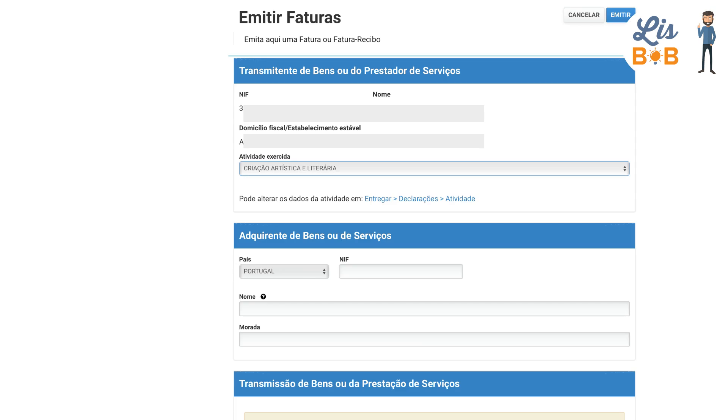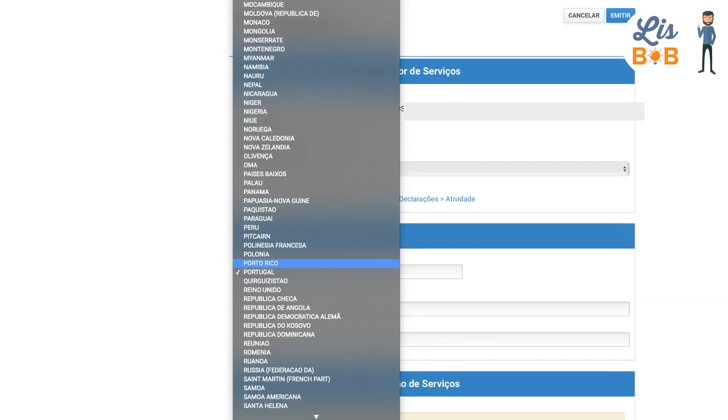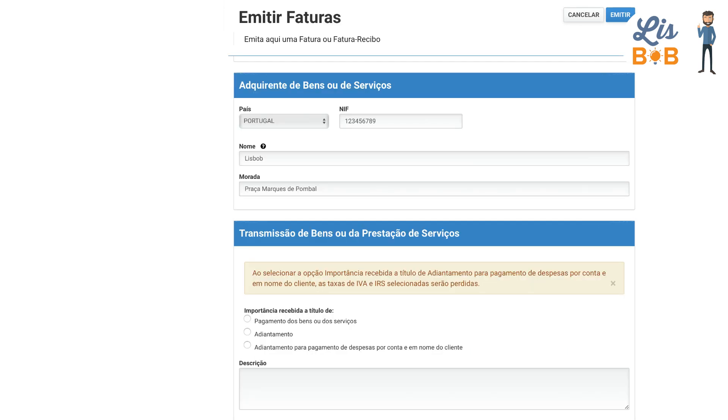Once your information has been verified, you can move on to the second field, which concerns the buyer. First, you must indicate the country where the buyer is based. If the client is based in Portugal, you must write his NIF, his tax number, whether he is an individual or professional, his full name, and his address.